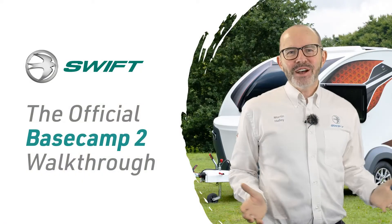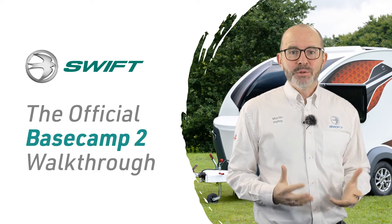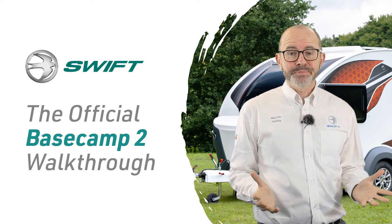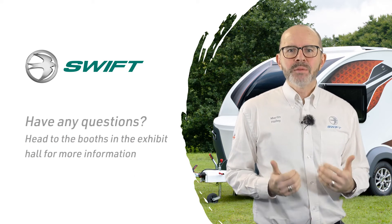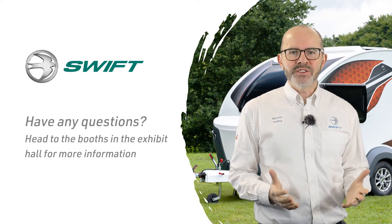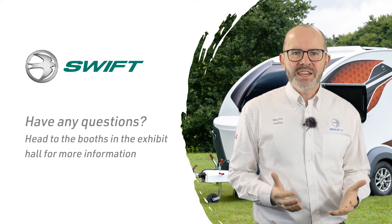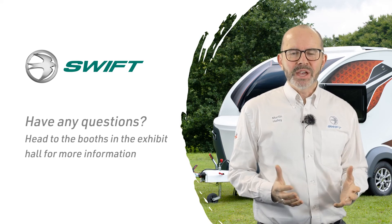We hope you found this video helpful. We have more walkthrough videos of our caravans and motorhomes which you can find in the auditorium. If you have any questions, please head to the booths in the Exhibit Hall where my colleagues and I will be on hand to answer your questions during our live chat times. The chat times are detailed in the booths. See you again soon!